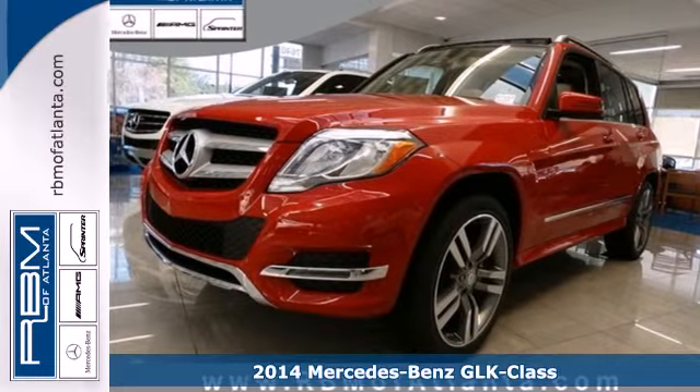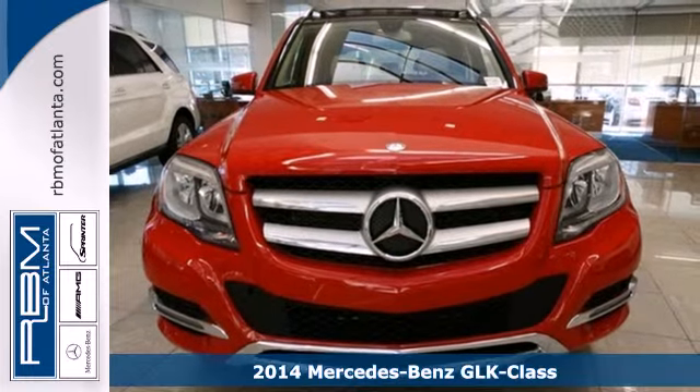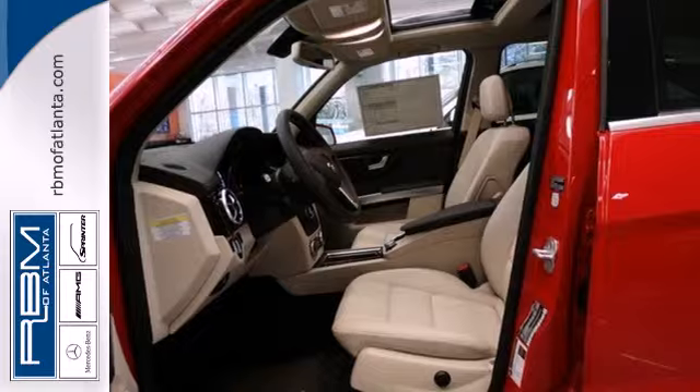Here's a 2014 Mercedes-Benz GLK class. This muscular yet elegant SUV will look equally perfect on your driveway or traversing the American landscape.